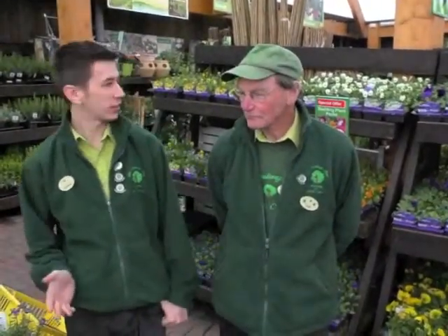Hello and welcome to May's edition of Gardening Advice here at the Old Railway Land Garden Centre. We're going to start now, Keith, by talking a bit on the ornamental garden, the flower garden.